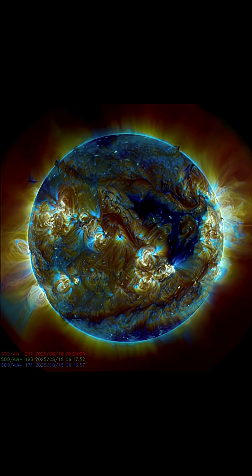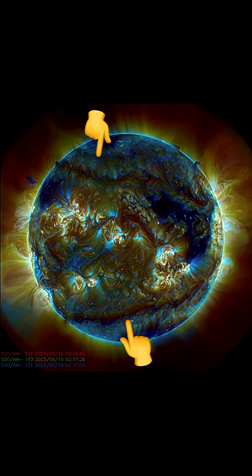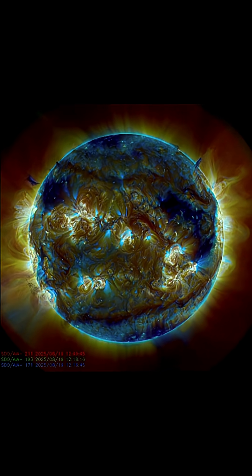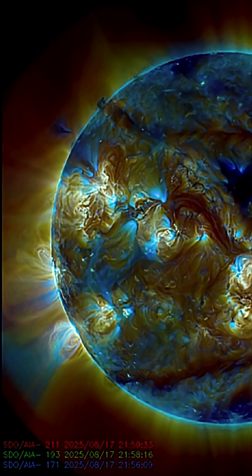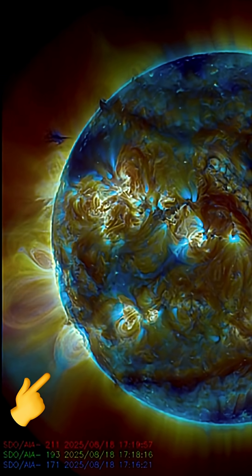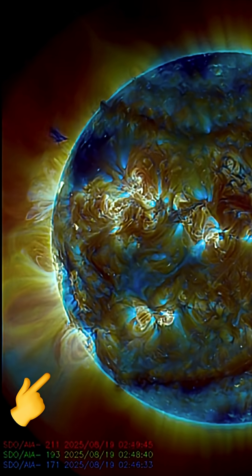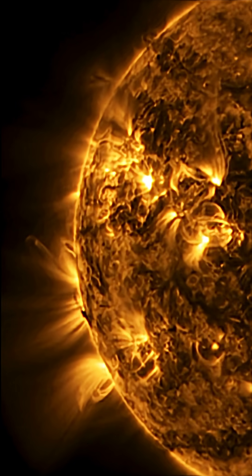We do have an earth-facing coronal hole that is affecting us right now with solar winds over 600 kilometers per second. And there's the large plasma filaments interacting on our sun right now. Multiple sunspot regions earth facing — none of them are really primed for anything major. But cresting into view, there is a lot of activity and as well a coronal hole.